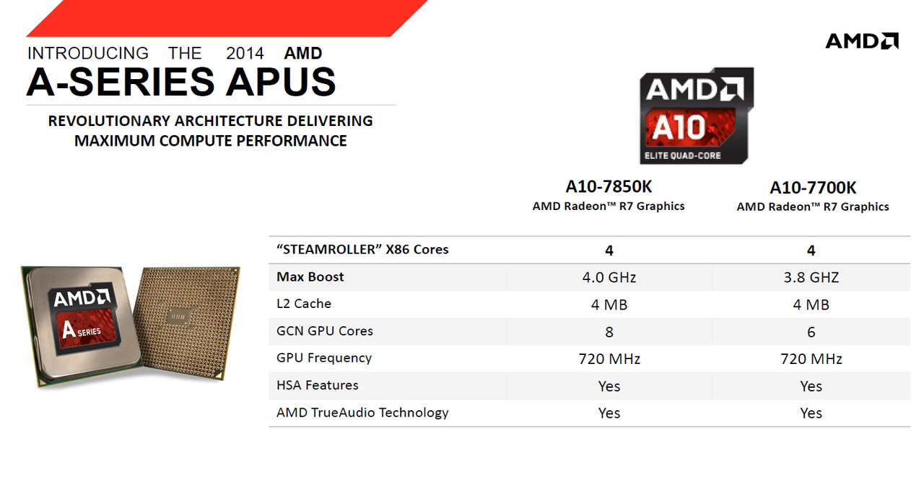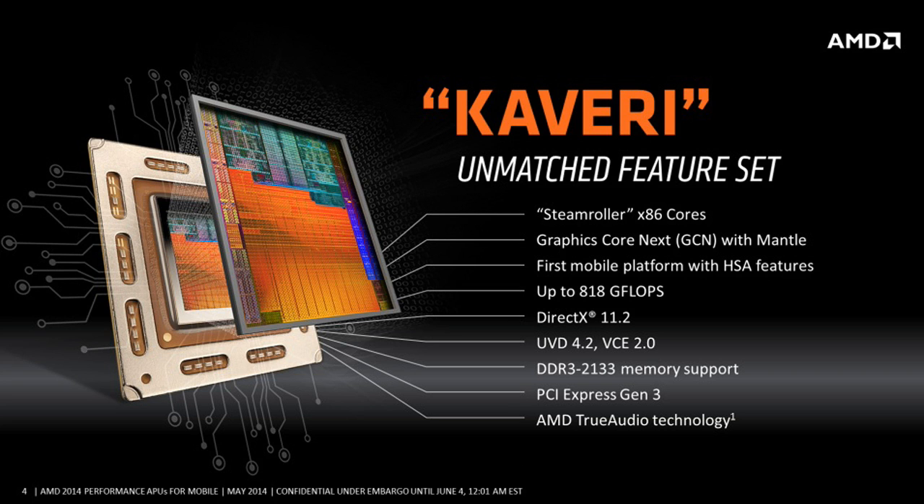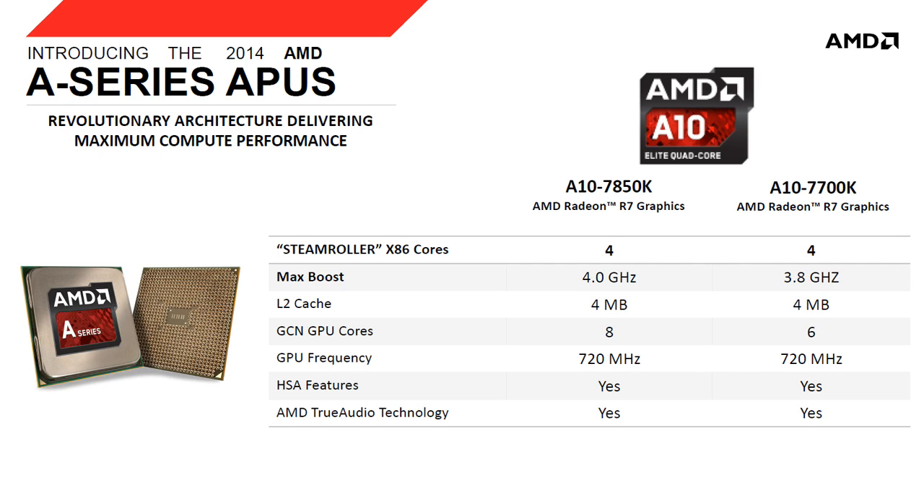Let's consider the A10-7850K, which is $160 and is a high-end APU from AMD. It has four CPU cores and eight GPU cores. The CPU cores are built on the Steamroller architecture and the GPU cores are built on the GCN architecture, which is also used in their graphics cards like the R9 290. The APU has support for DirectX 11.2, True Audio, and also Mantle.